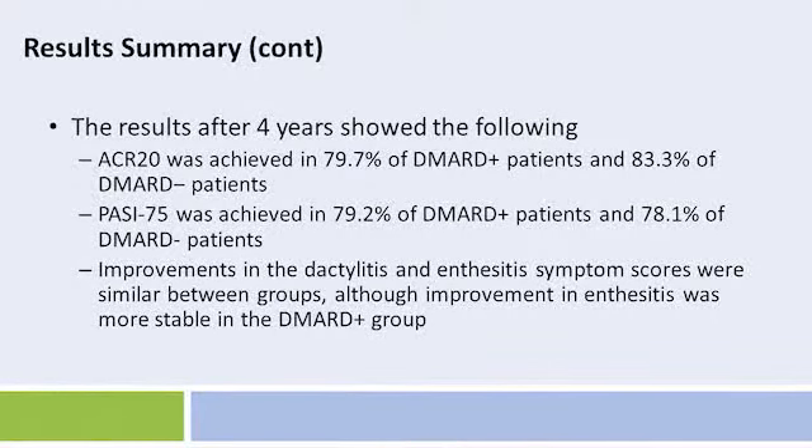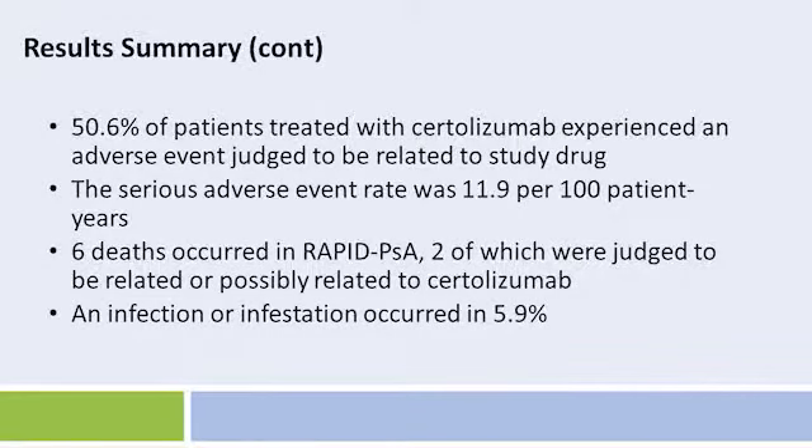PASI 75 scores were achieved in 78.1% of DMARD-minus patients and 79.2% of DMARD-plus patients. Improvements in the dactylitis and enthesitis symptom scores were similar between groups, although improvement in enthesitis was more stable in the DMARD-plus group. 50.6% of patients treated with Certolizumab experienced an adverse event judged to be related to study drug. The serious adverse event rate was 11.9 per 100 patient-years. Six deaths occurred in the RAPID-PSA study possibly related to Certolizumab, and infection or infestation occurred in 5.9%.